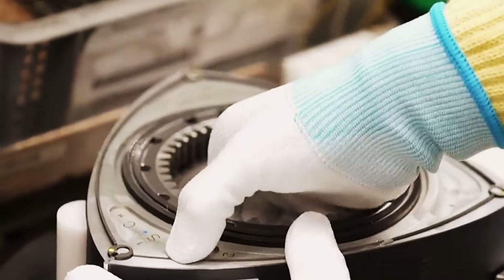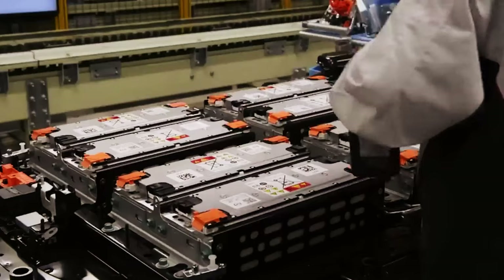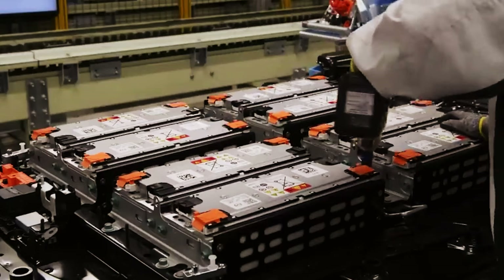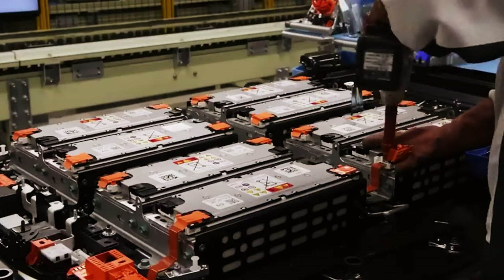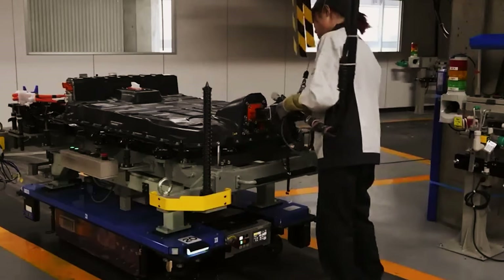For the side surfaces, aluminum was chosen as the material, while a metallization process provided a smoother surface, reducing wear and friction. The team behind the new MX-30 engine is confident they will not encounter issues with excessive fuel consumption.